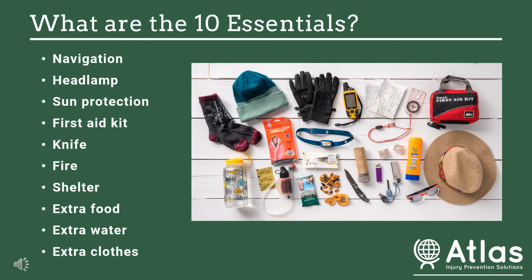The first one is a navigation pack. That generally includes five different components: a map, a compass, an altimeter watch, a GPS device, and a personal locator beacon. Basically, if you get lost, you want to have a way that you can get out safely and quickly.